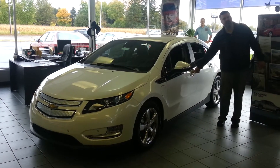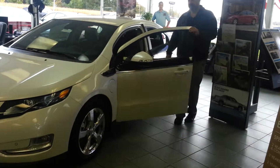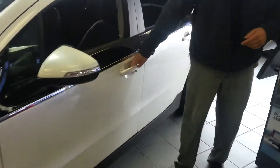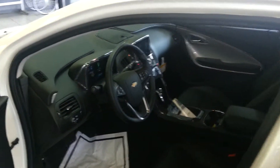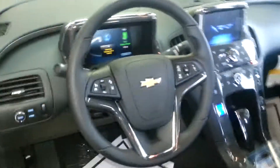Keyless entry on the doors — you just have to have the remote in your pocket and the doors will open automatically. Everything inside on the dashboard is all done with a touch. There's no real buttons or knobs. It's just amazing technology.